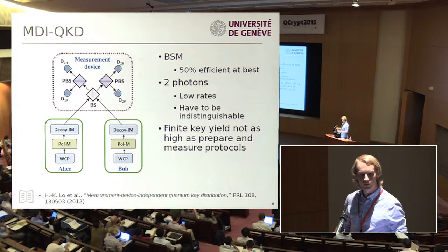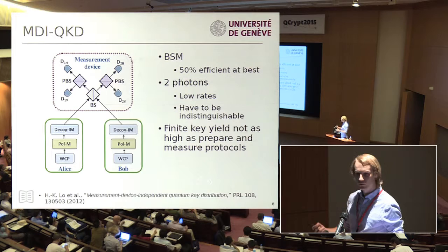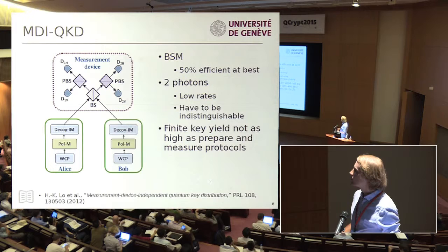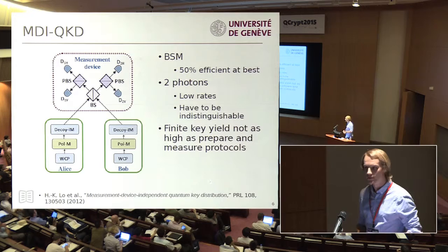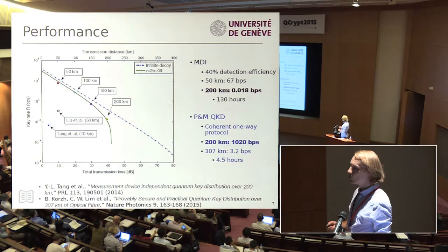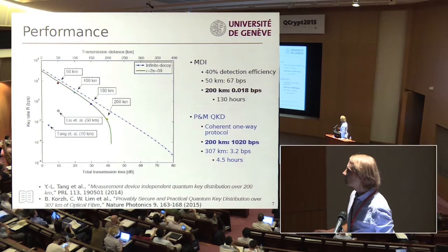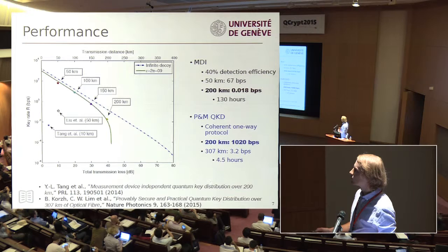One problem with such a scheme is that it is not very performant compared directly with a prepare-and-measure scheme, because we have to have two single photons — or coherent states modulated with the decoy scheme — interfering at a beam splitter. This means we have quite low rates, we have to detect two photons, and the probability of that goes down very quickly. It's also experimentally challenging because both photons have to be perfectly indistinguishable in all degrees of freedom. There have been very impressive demonstrations of MDI-QKD, but I'd like to show how much further the distance needs to go to reach the same performance level as prepare-and-measure QKD.